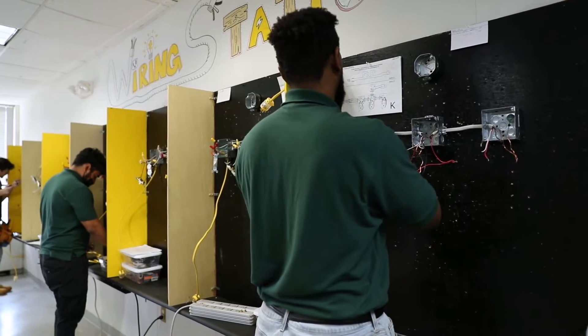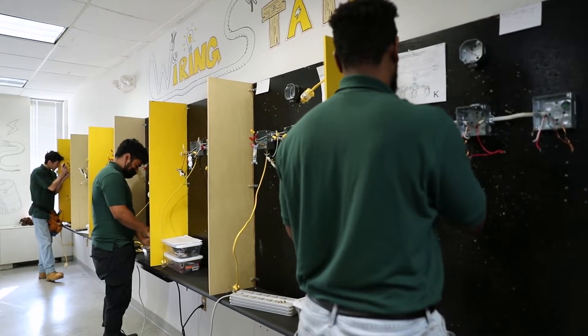They learn basic wiring like residential wiring for the house, the typical things, but we also teach an electronics for electricians class. We have what we call a home integration class, and we have data cabling and alarms.